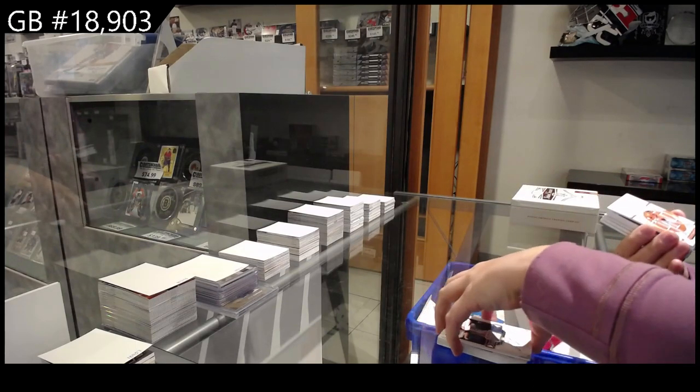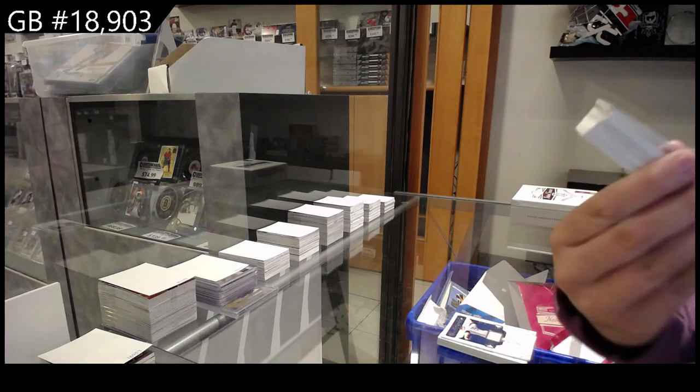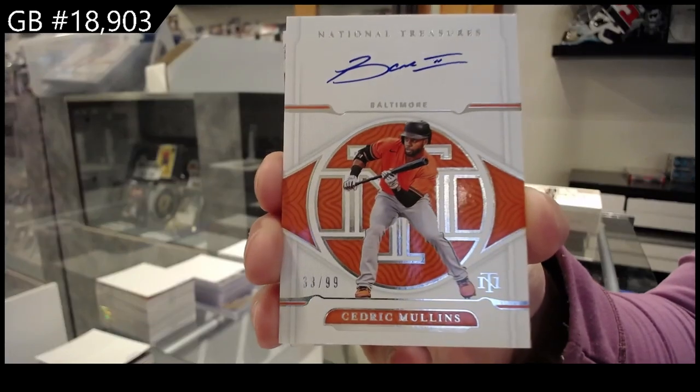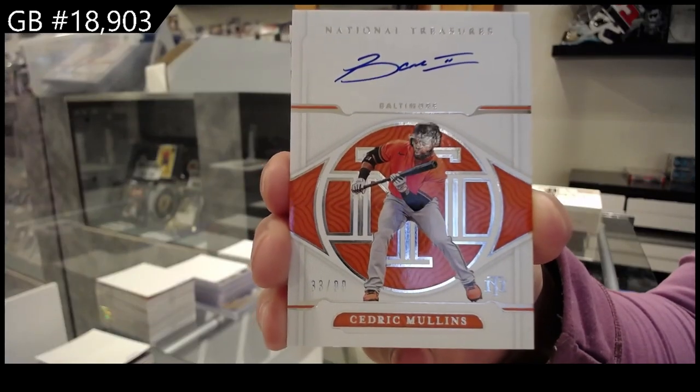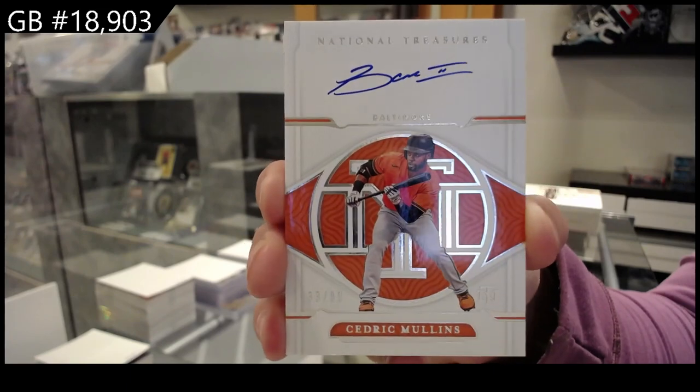We have an autograph number 2-99 for Baltimore of Cedric Mullins.